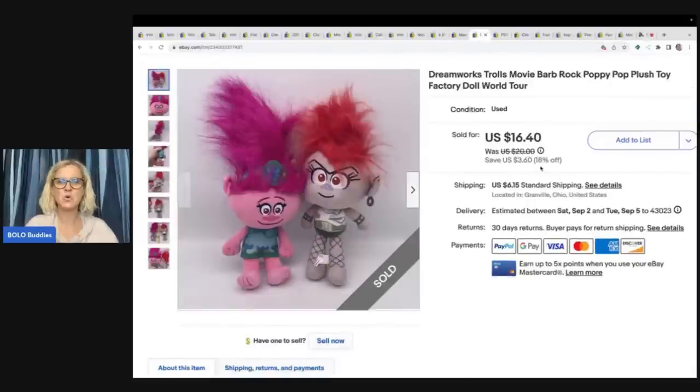The next items are these Trolls figures — Barb Rock and Poppy. I decided to put them together because there were a lot of them individually. Pairing them up, I felt I may get a quicker sale than listing them separately. I got these at a garage sale for 50 cents and sold them for $16.40 plus shipping.